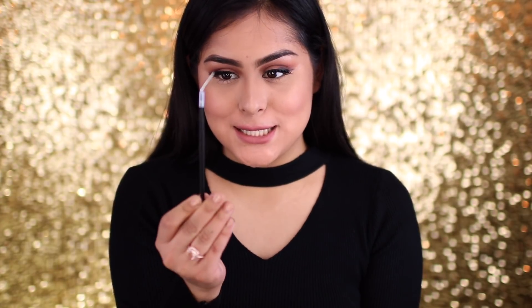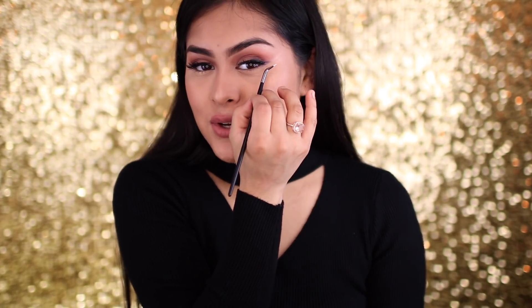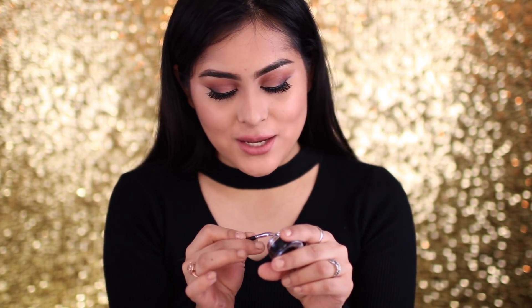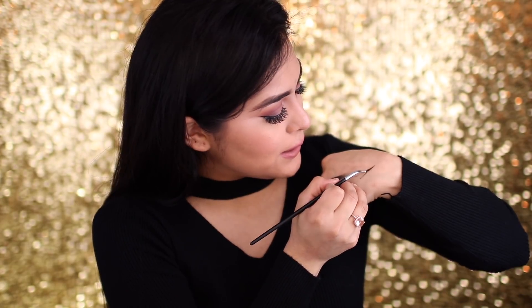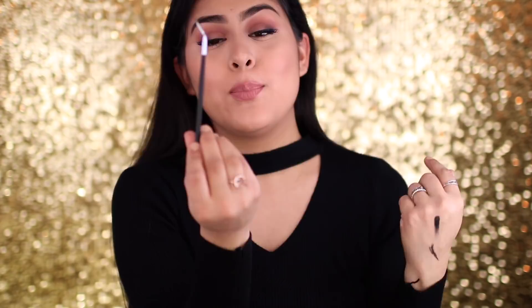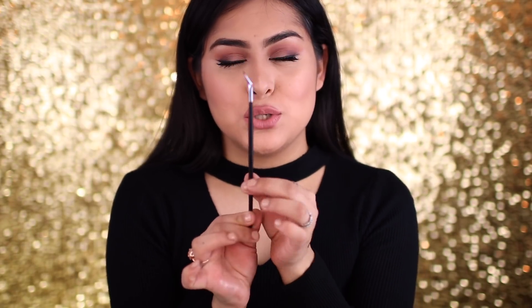This is an eyeliner brush — I've been wanting one of these for the longest, so I guess we should put it to the test. It's so much easier to do your line for your wing with this. So I'm just going to put it to the test real quick. The liner in general doesn't look very pigmented, as you guys can see, but the brush — oh my God, I love it. I like that it's so skinny and precise. This would definitely help you a lot when it comes to doing your eyeliner.